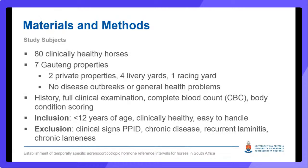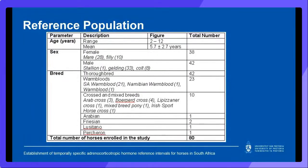80 clinically healthy horses were enlisted from seven properties that did not experience any disease outbreaks or general health problems during the 12 months. Inclusion criteria included being under 12 years of age, clinically healthy, and relatively easy to handle. Exclusion criteria centered around clinical signs such as hypertrichosis, polydipsia, polyuria, lethargy, hyperhidrosis, redistribution of fat, and muscle wasting. The demographics of our reference population are indicated in a table. The living conditions, health care routine, and management of the horses were not altered for the purposes of our study.